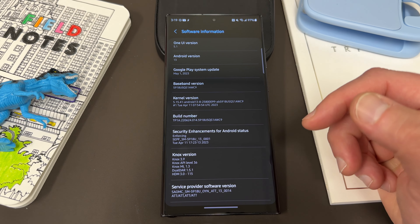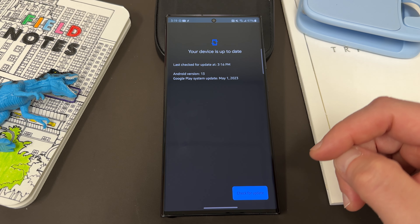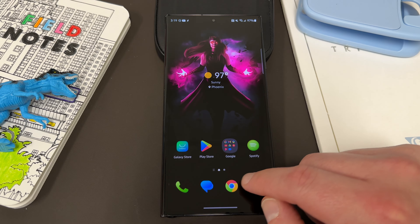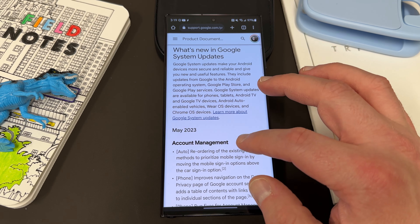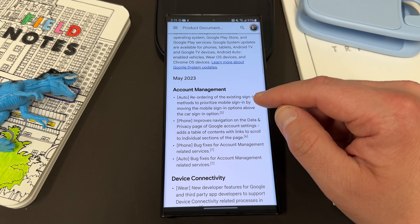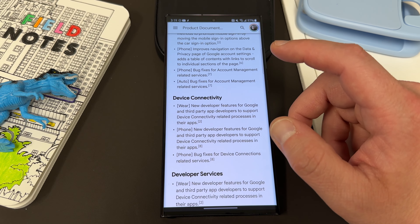I do have it on the Galaxy S23 Ultra AT&T model. You can see May 1st, 2023 — Google Play System Update — right there. It updated; it's around a 45-megabyte update. Let's quickly take a look at what's new. You can get this from the Google support page. There are some new account management things, improved data and privacy, and quite a few changes, including some new connectivity features for developers.